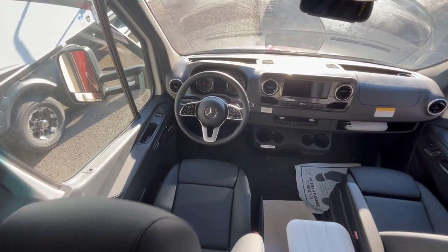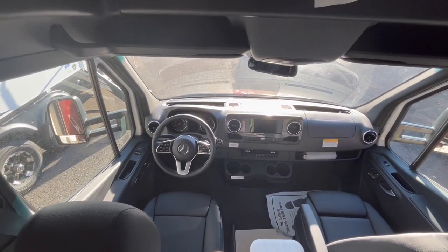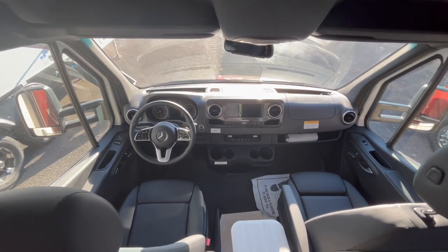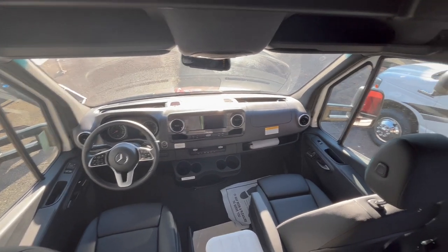Mercedes chassis, fully loaded. The big 10-inch screen on the Mercedes chassis. Nothing decontented like some of the manufacturers have been doing — they've been sending some stuff out that doesn't have all the features of the Mercedes. This one does, so you've got to check it out. And the pricing I'm going to send you too.